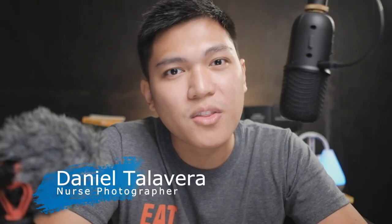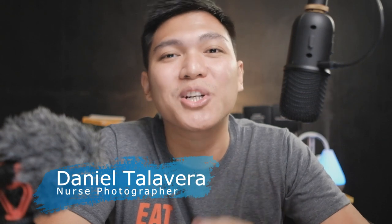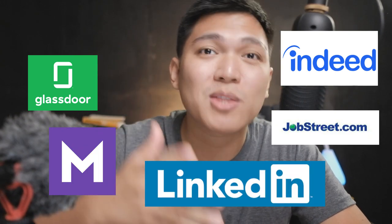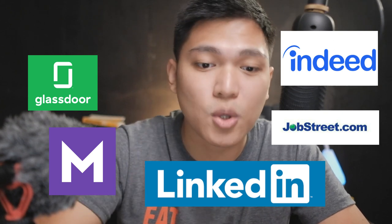Hey guys, Daniel here and you're watching The Nurse Photographer. What's up nurses! For those following my journey, I started working in a BPO company as a utilization review nurse. If you're also interested in working in a BPO company, you can use websites like Indeed, Glassdoor, JobStreet, Monster, and LinkedIn. I'm not affiliated with those, but you can see the job listings there.